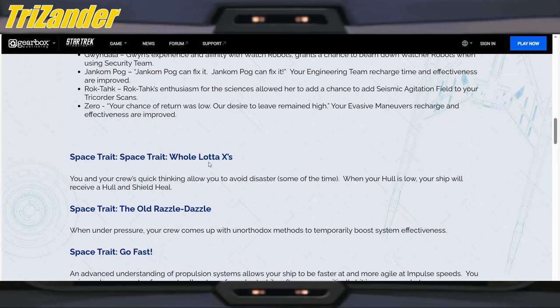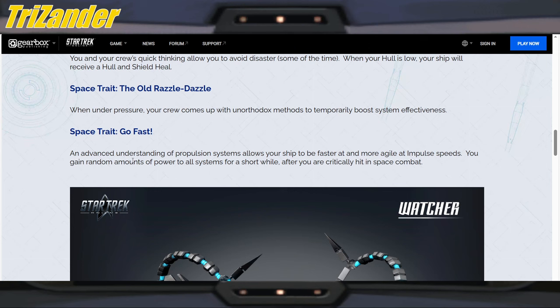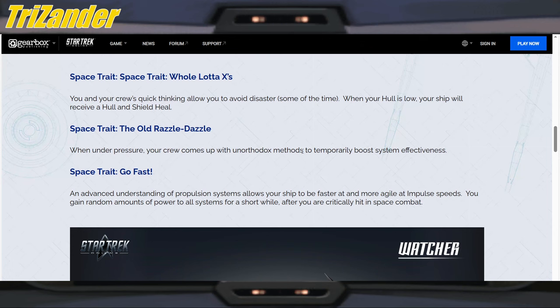Space traits. You and your crew's quick thinking allow you to avoid disaster — some of the time. When your hull is low, your ship will receive a hull and shield heal. Interesting. The Old Razzle Dazzle: when under pressure your crew comes up with unorthodox methods to temporarily boost system effectiveness. And another space trait — Go Fast: an advanced understanding of propulsion systems allows your ship to be faster and more agile at impulse speeds. You gain random amounts of power to all systems for a short while after you are critically hit in space combat. This all seems to be about speed, and in clips I've seen the Protostar was portrayed as a really speedy and maneuverable ship in the season one finale, so I see where they're getting their ideas from.